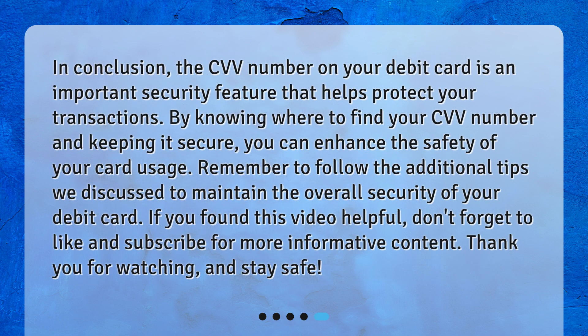In conclusion, the CVV number on your debit card is an important security feature that helps protect your transactions. By knowing where to find your CVV number and keeping it secure, you can enhance the safety of your card usage. Remember to follow the additional tips we discussed to maintain the overall security of your debit card. If you found this video helpful, don't forget to like and subscribe for more informative content. Thank you for watching and stay safe.